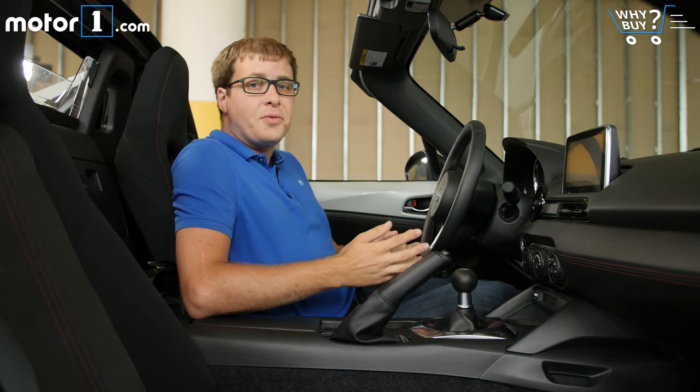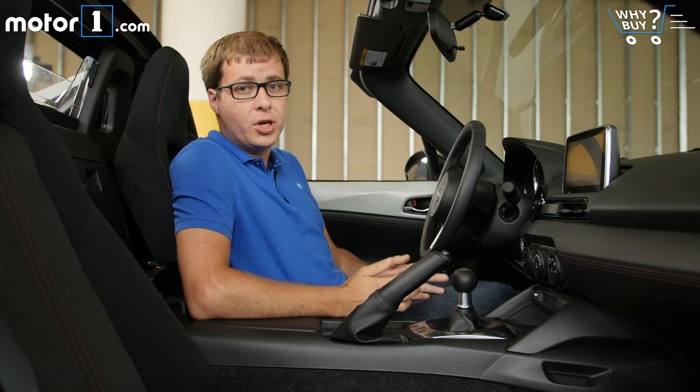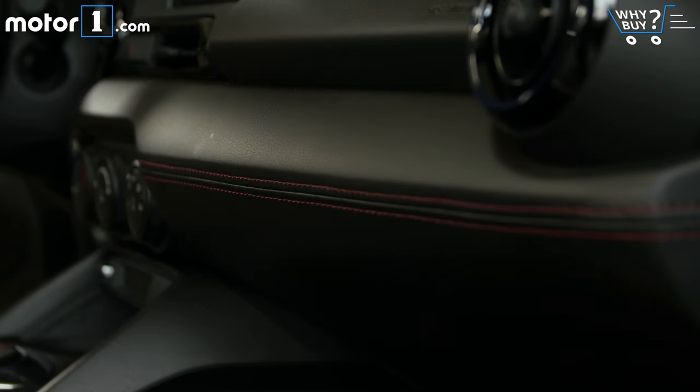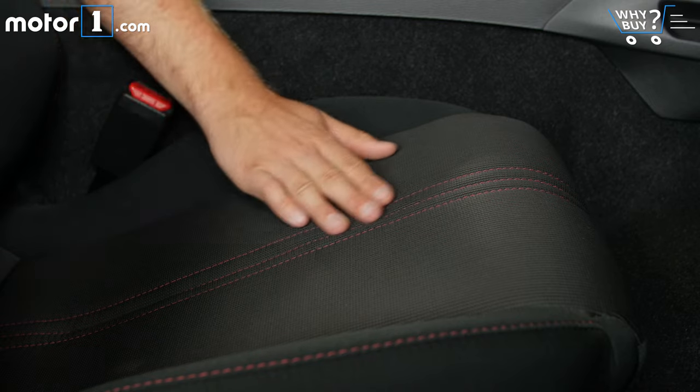Although the Miata still has a very back-to-basics interior, Mazda has done a really nice job of dressing up the things you might touch. I really like all the red stitching on the leather pieces on things like the dashboard and the door panels. I also find the cloth seats are really comfortable too.